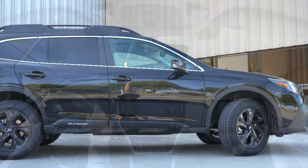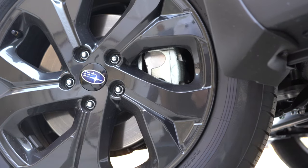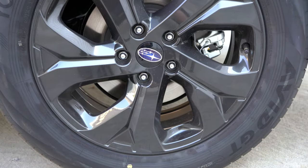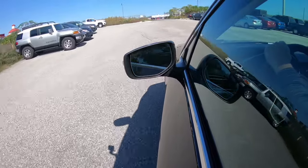Braking is equally important. Up front you'll find 12.4-inch ventilated front discs and in the back 11.8-inch ventilated rear discs. The braking feel has been perfectly fine on my short test drive today.